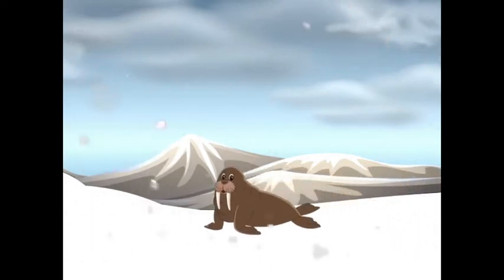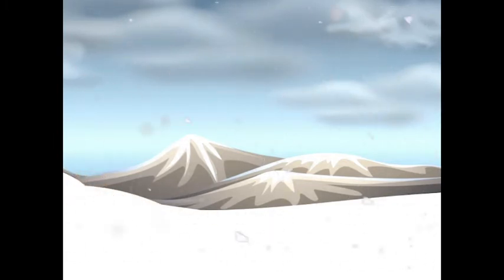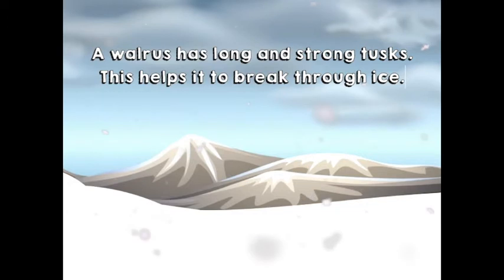What's that? A walrus. A walrus has long and strong tusks. This helps it to break through ice.